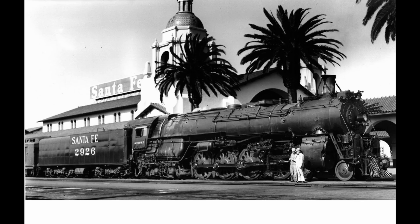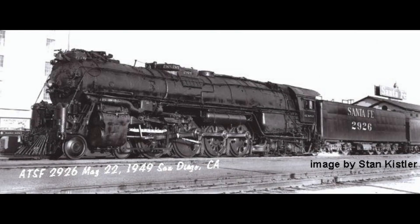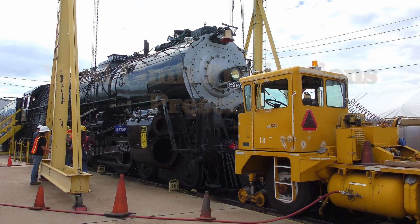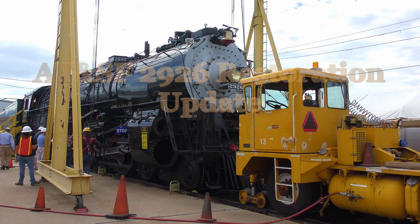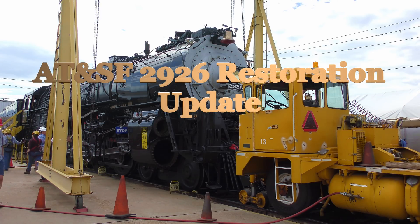In the mid-1990s, a group of train enthusiasts formed the New Mexico Steam and Locomotive Historical Society for the purpose of restoring AT&SF 2926 to full running condition. AT&SF 2926 is a 4-8-4 steam locomotive originally built in 1944 by Baldwin Locomotive Works. This locomotive was part of the last group of steam passenger locomotives built for the Santa Fe Railway, and the railroad used it in both fast freight and passenger service.